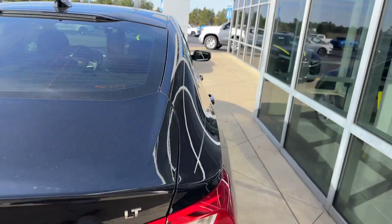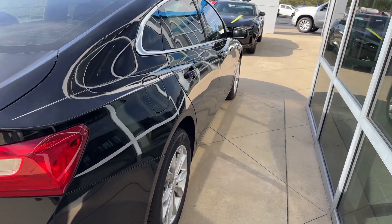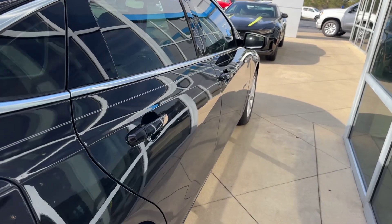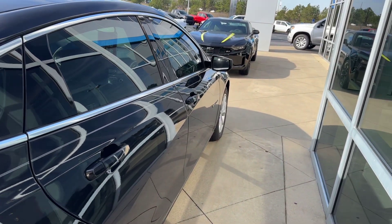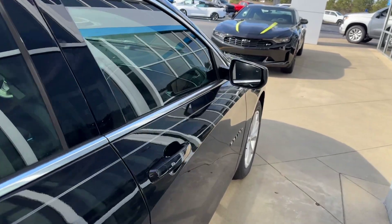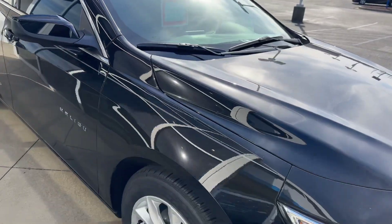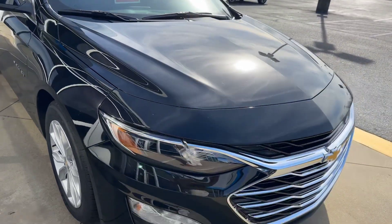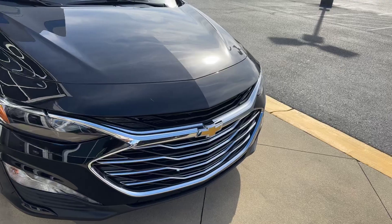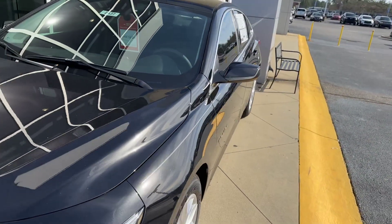This is a great deal — I cannot stress that any more than saying it over and over again. If your finances are a little tight but you need a new vehicle, this is the one you want to come look at. It is a 2023 and it is saving you $3,500. This is a sensational deal right here at Jim Hudson Chevrolet.